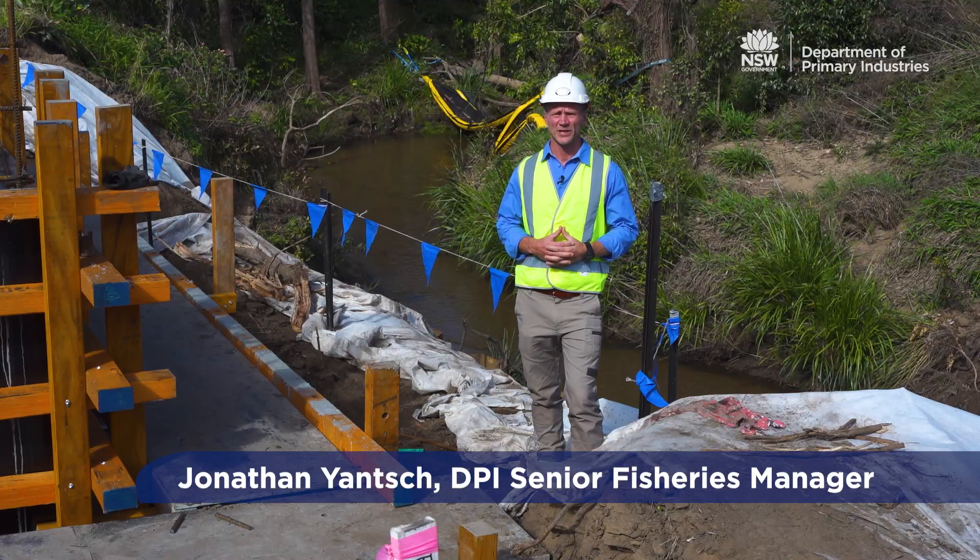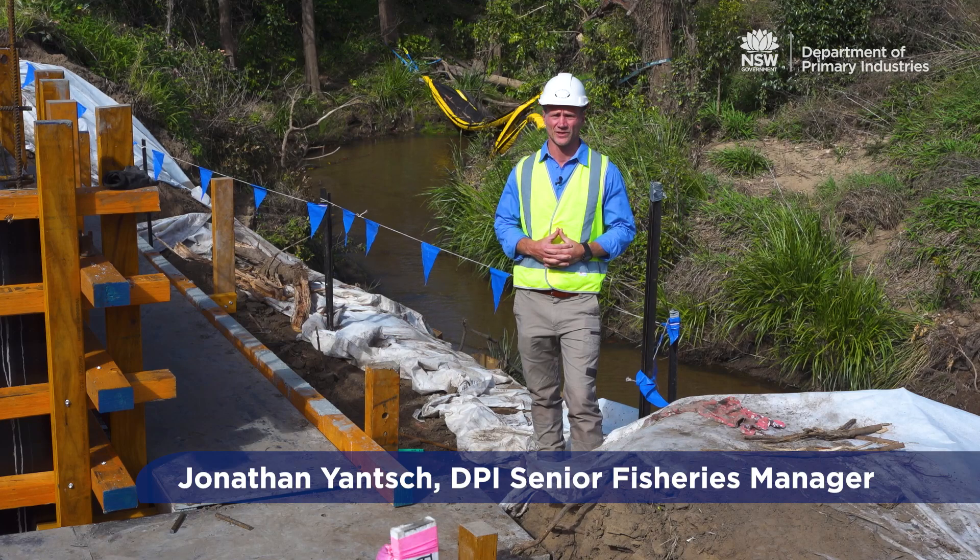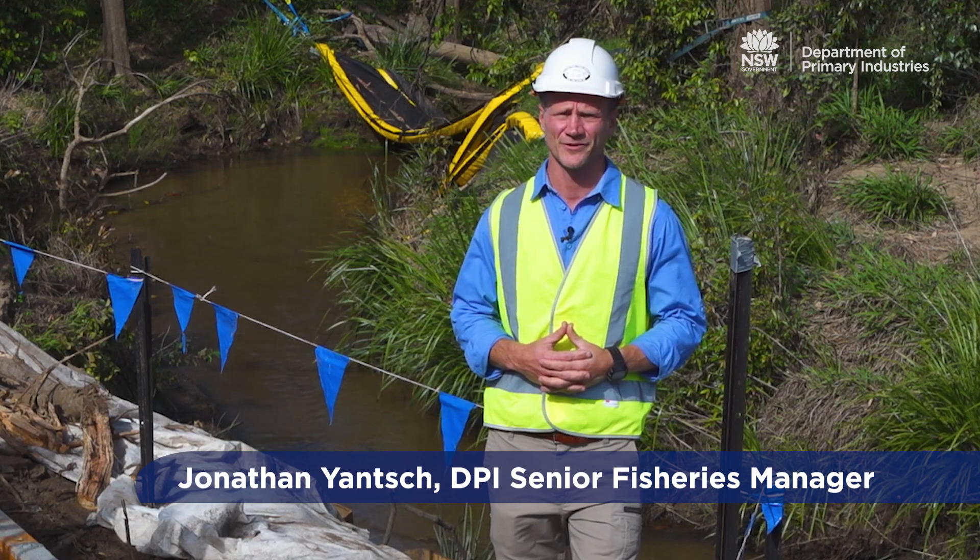For more information on best practice erosion and sediment control measures, please consult Landcom's Blue Book or the IECA guidelines, or contact your local DPI Fisheries manager.